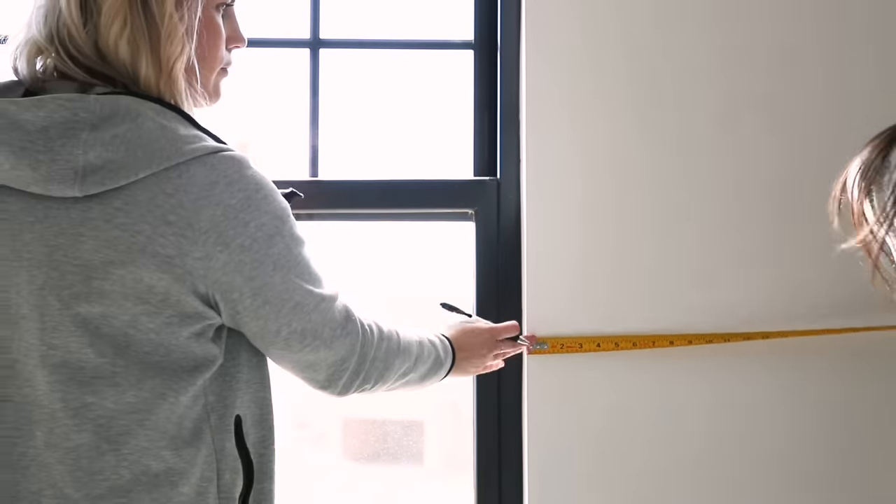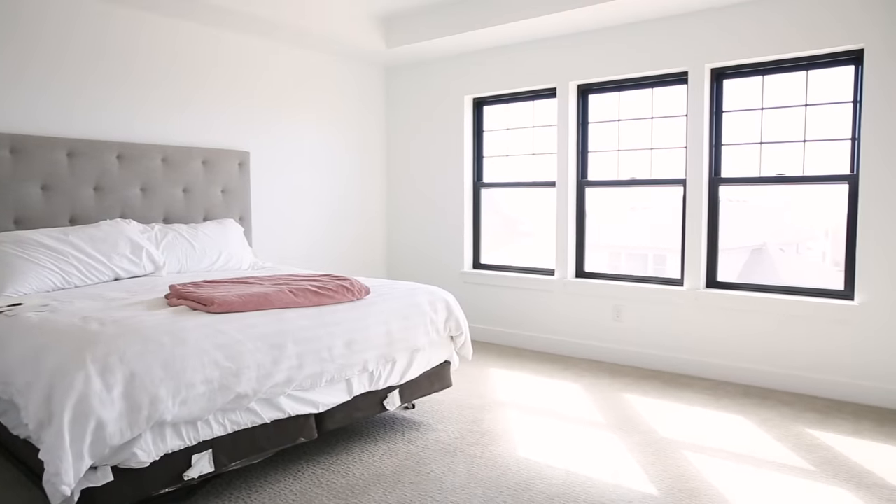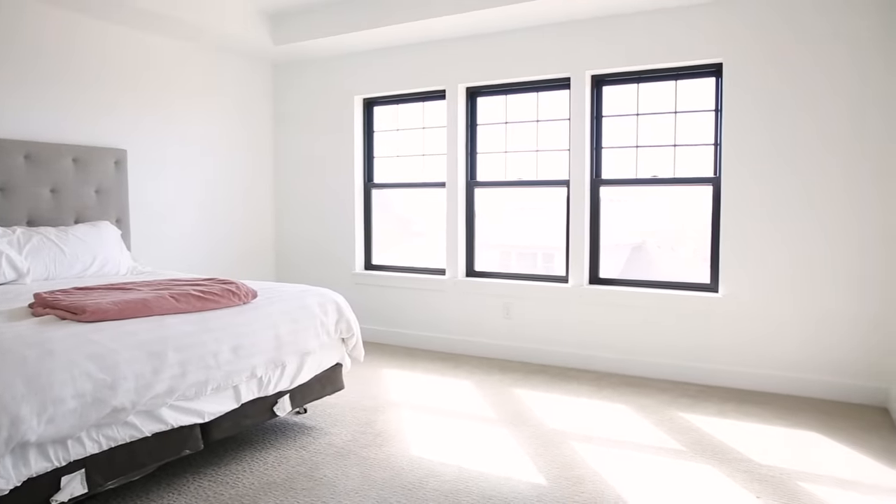I am freaking out, so excited. It's definitely a dream of mine to have Studio McGee design a space and I can't wait to see what it looks like. The room is a completely blank slate — nothing wrong with it, it's just white walls, carpet, and a big window for us to dress.